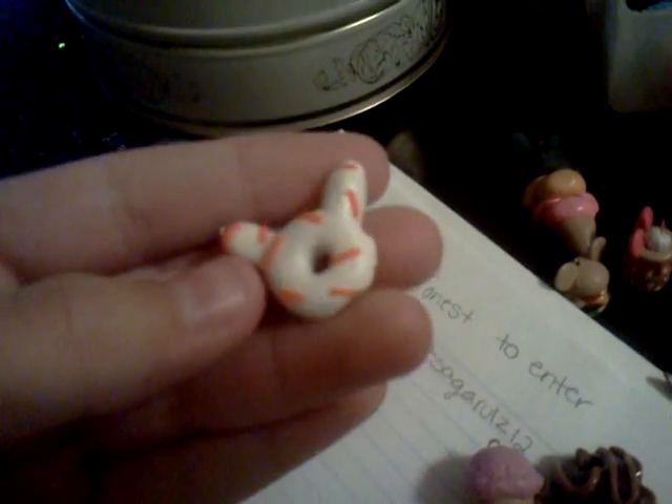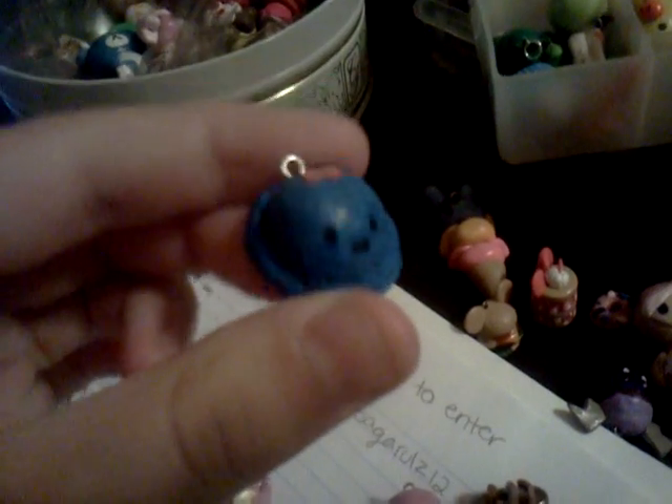Then I have this Hello Kitty sushi, this Hello Kitty donut, this Pochaco donut, a Kirobi donut, and Kiki and Lala ice cream scoops — I think that's their name, I don't know.